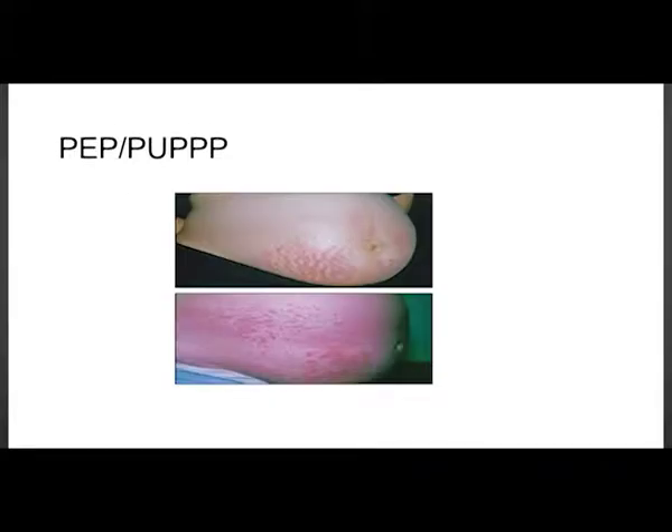The images show that the umbilicus is not involved and the eruption is along the striae.